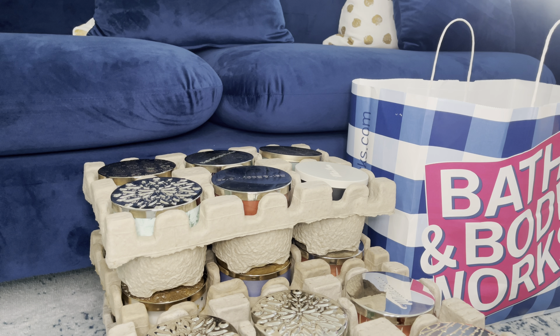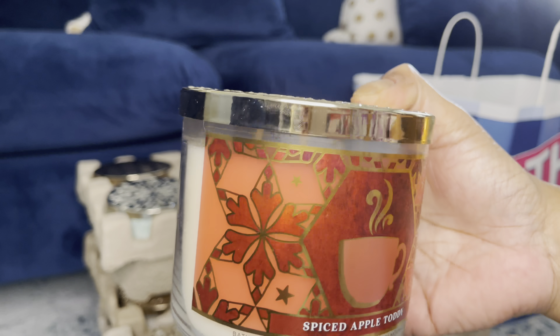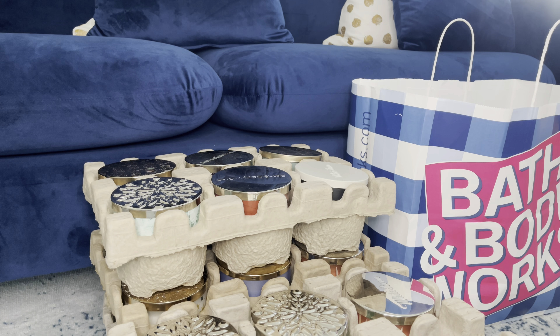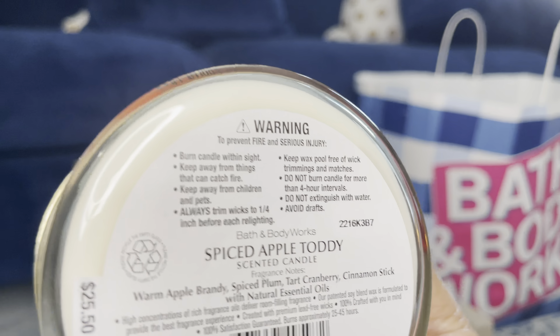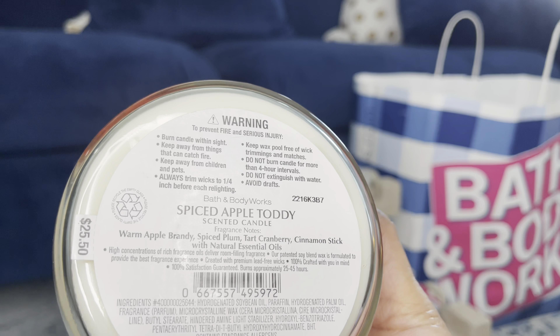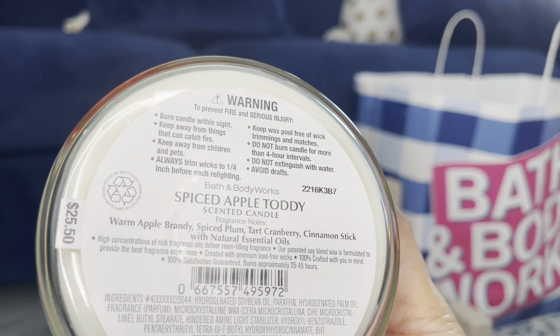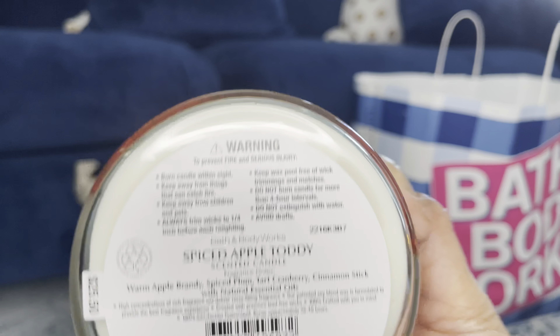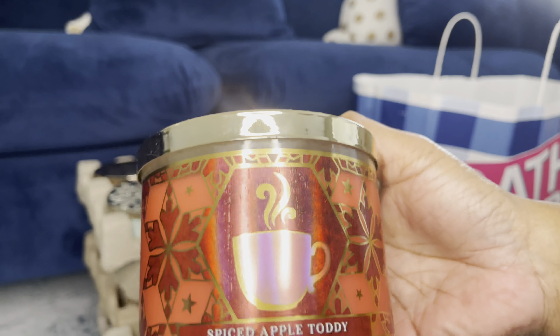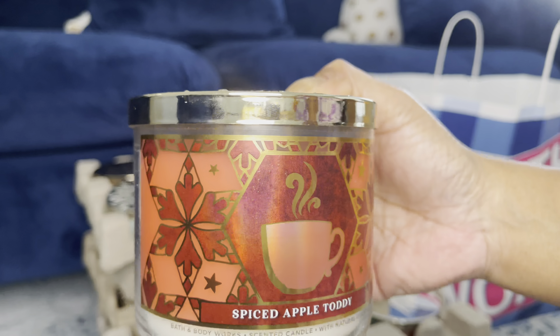So let's get started. This was from the buy two get two free. First one I have is the Spice Apple Toddy. The notes are: Warm Apple Brandy, Spice Plum, Tart Cranberry, Cinnamon Stick with Natural Essential Oils. If I come across multiples I won't go through the notes twice.